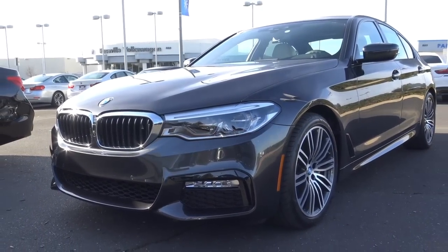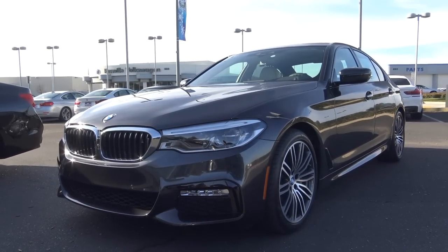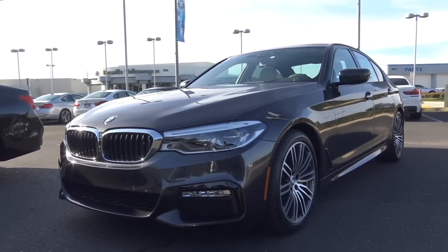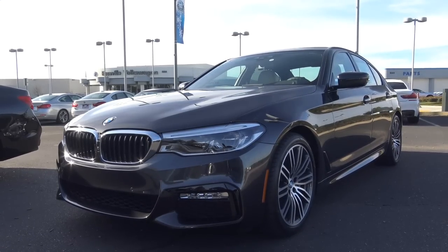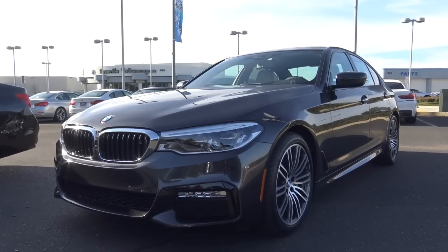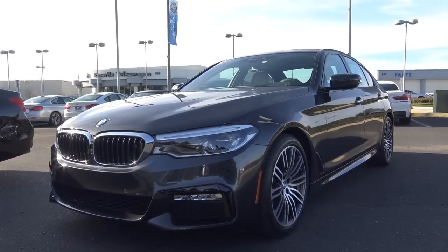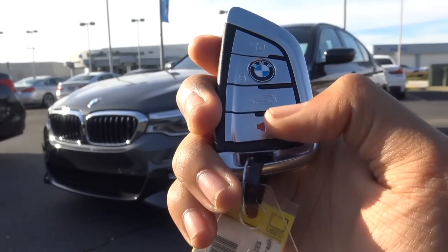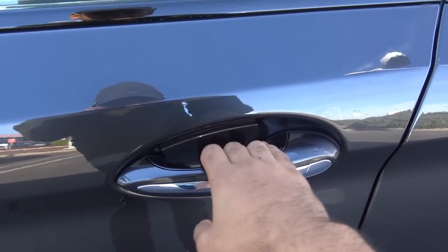The new 5 Series also ups its technology game. You'll find new features such as gesture control, as well as a remote self-parking function that you can operate from outside the vehicle — you can actually park this car while standing outside it, which is pretty cool, and you'll find that on the 7 Series too. Many more standard features include LED adaptive headlights, LED daytime running lights, and adaptive cruise control. Blind spot detection, however, is not standard. The key fob has lock, unlock, trunk release, and panic alarm. This color is called dark graphite metallic, and you get smart key access on all four doors.